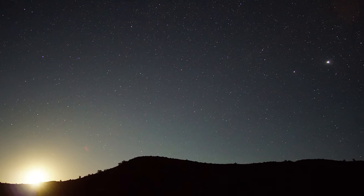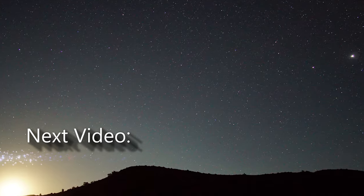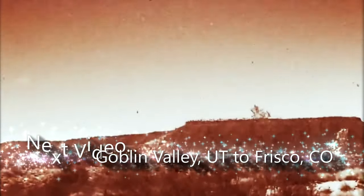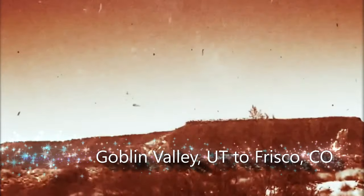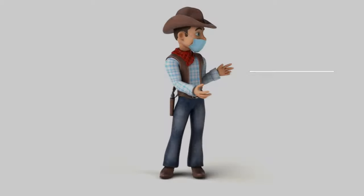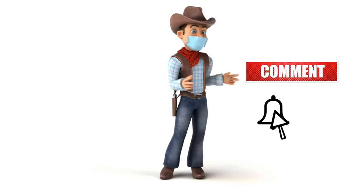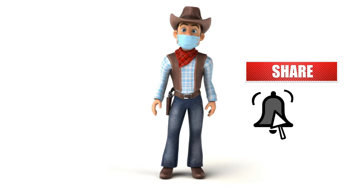Time to go back to the hotel. Tomorrow we're driving to Goblin State Park in Utah and then Frisco, Colorado. There's not a moment in life worth living if we can't enjoy the beauty that surrounds us. Go out, live, enjoy, and explore. Don't forget to subscribe and thank you for watching.